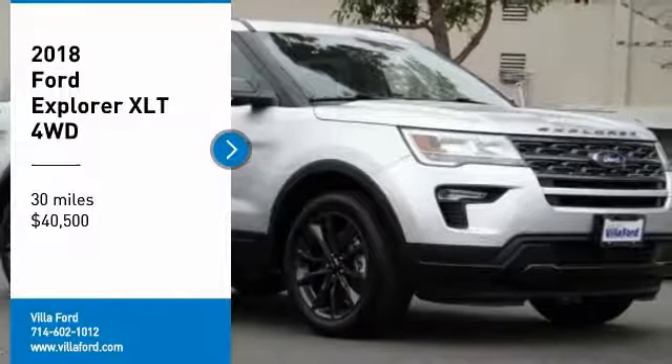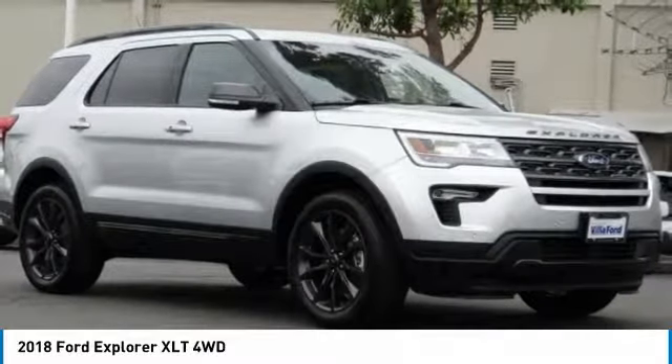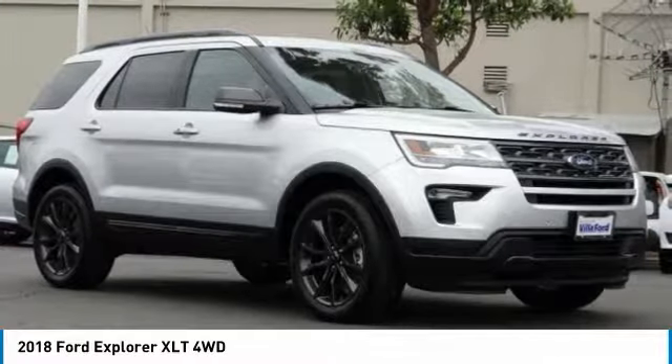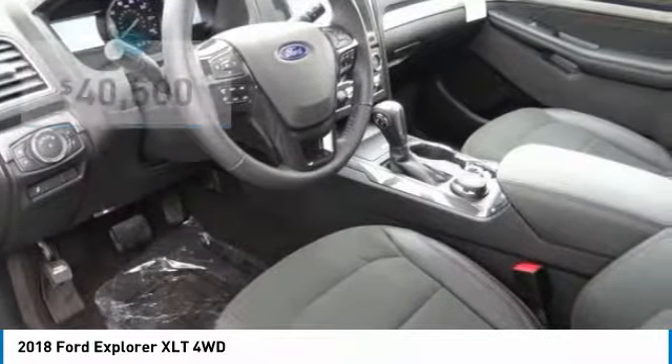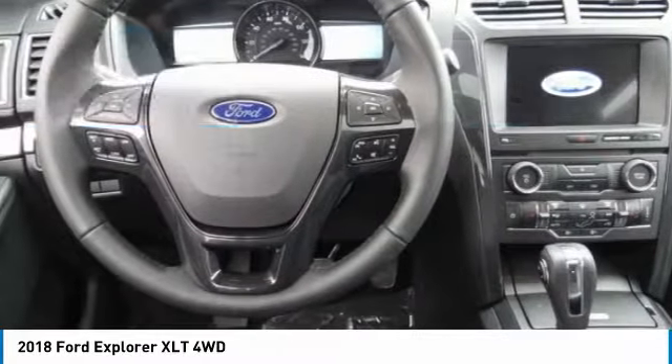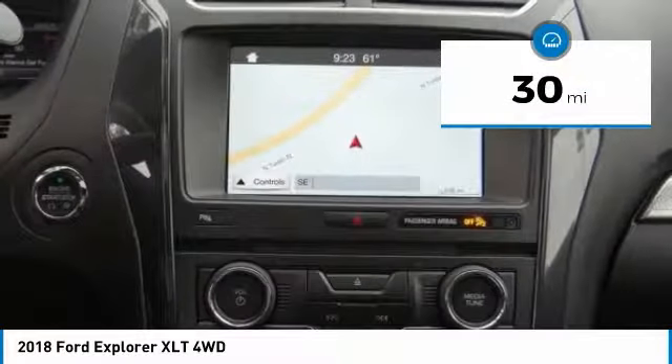You are going to love the 2018 Explorer. You've got a lot of capabilities to call on in a Ford Explorer. Don't underestimate your choices. And is priced below $45,000. This vehicle has less than 100 miles.